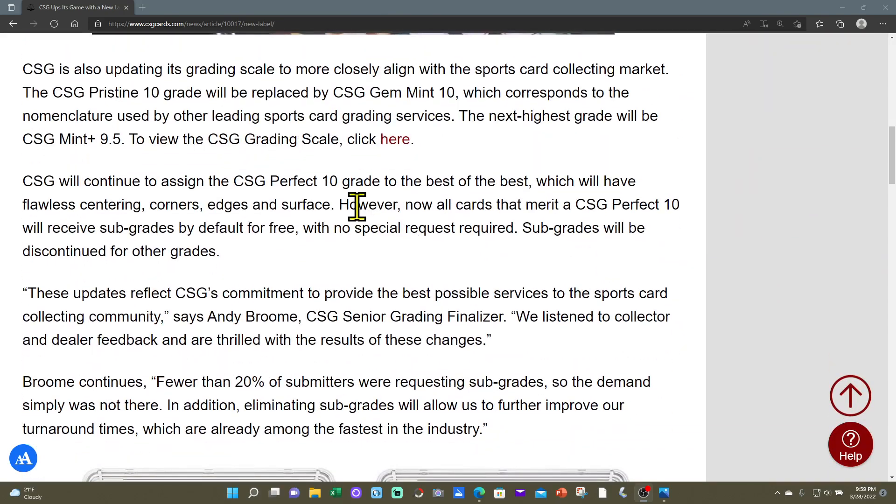Fewer than 20% of submitters were requesting subgrades, so CSG says the demand wasn't there. But I'd argue: is it that 20% didn't want subgrades, or that 80% didn't request them because CSG was charging $10 extra on a $12 bulk grading service? To me, the more probable answer is people didn't feel like spending almost double the grading fee to get subgrades — more than they actually didn't want them.